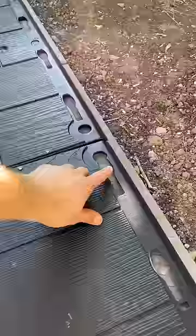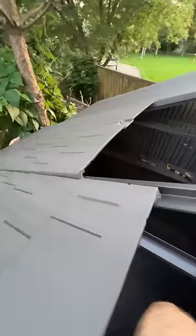I threw down these tiles, floor panels on top, and then the walls just click together. You put these up here and slide on the roof.